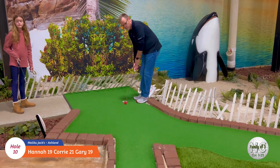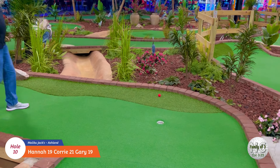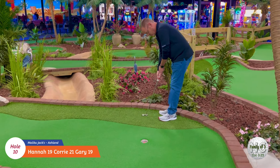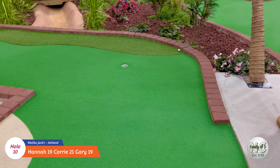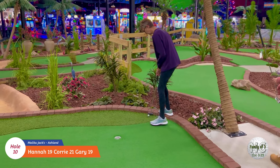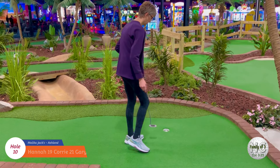Alright, let's see which direction Gary picks for this hole. Good job - yes! Okay, Cory's turn here. Let's see what she can do to get it in the hole. Good job!